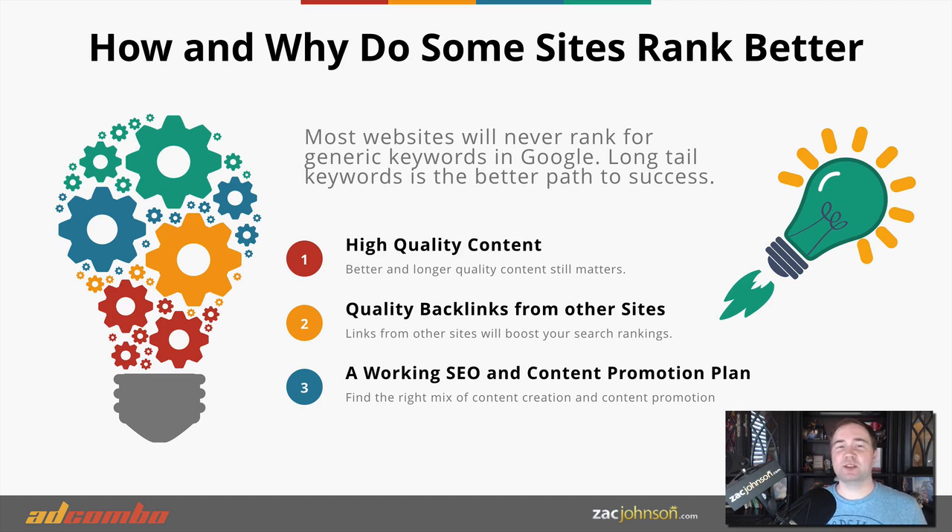This all comes back to three different points. The first is to always create high-quality content — only the best websites are going to rank in Google. Keep an eye on the competition, see what they're ranking for, and try to create better content. Second, create high-quality backlinks. When another website links to yours, that tells Google they recommend your content. You want links from related websites — for example, if you have a weight loss website, get other health and beauty sites to link back to you.